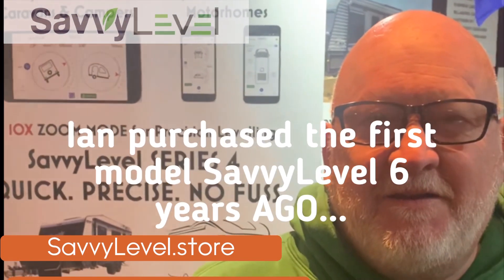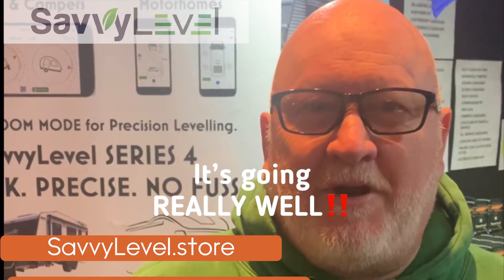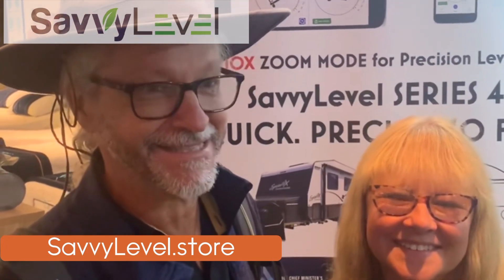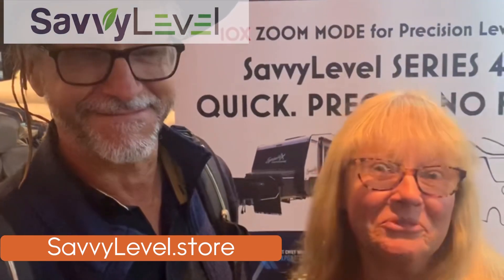Hi Ian, you bought one of our first Savvy Levels about six years ago. How's it going? Yeah, it's going really well. Easy to use, easy to set up. It works really well. And he doesn't complain about my bad directions.